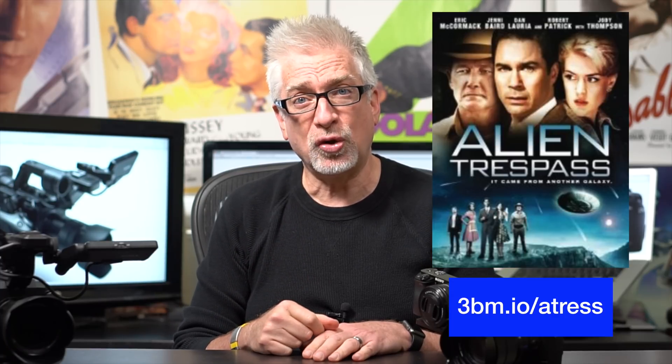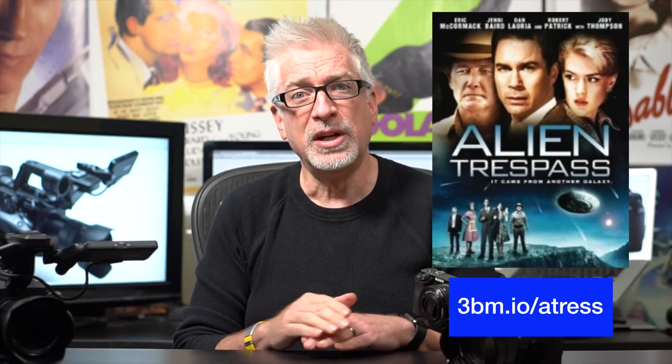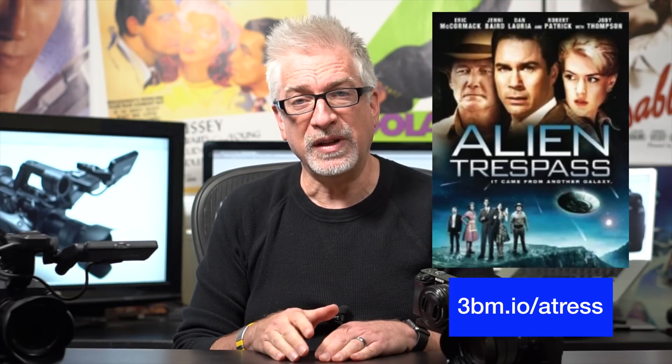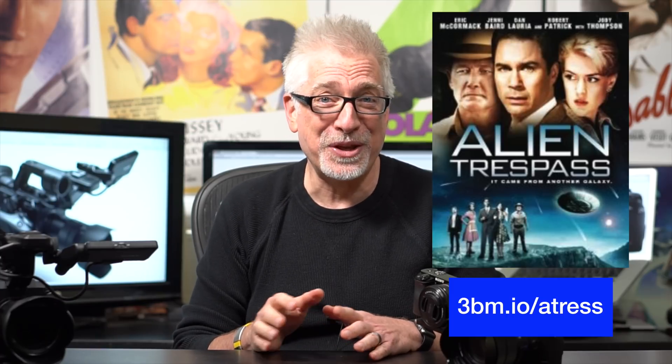By the way, there is a film released in 2009 called Alien Trespass, which is a loving homage to that genre of movie. I recommend it if you're into that kind of thing — even if you're not, you might really enjoy it. But I'm getting a little bit ahead of myself. Here's the takeaway: I took these three cameras out, went back to the Colonial Theater, did some low light tests and some rolling shutter tests at the Colonial Theater.